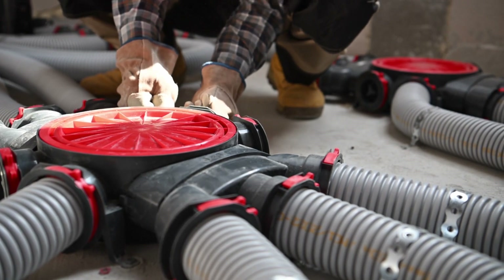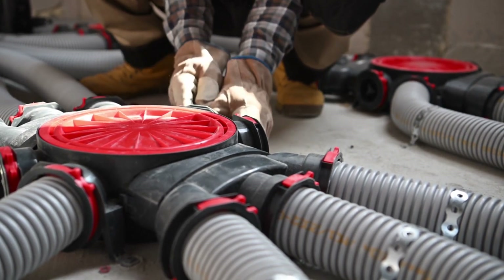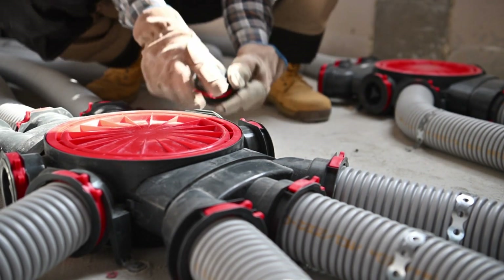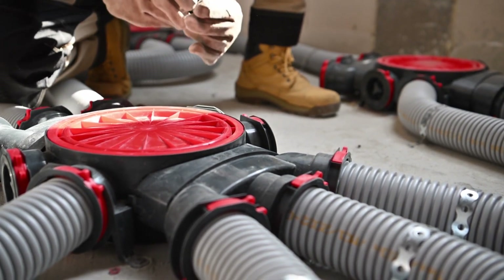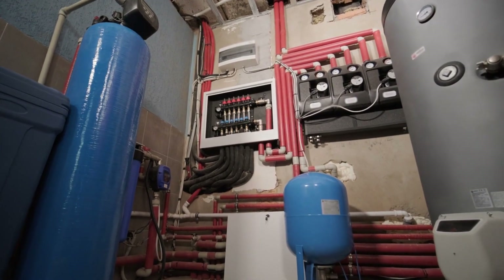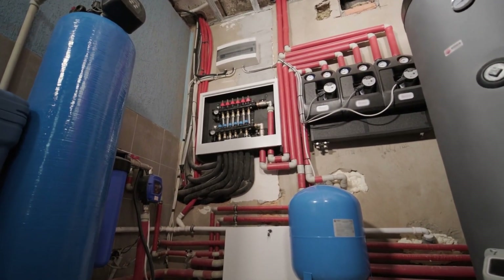Understanding your HVAC system type enables informed decisions about energy efficiency and heating costs, while ensuring the comfort and reliability of your home's heating system. If you have any doubts, consulting with an HVAC professional is a wise choice to gain clarity on your specific system.